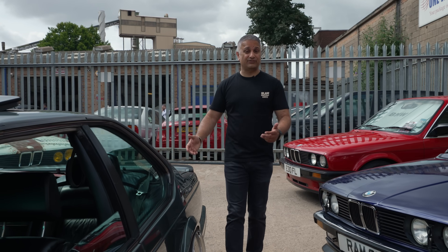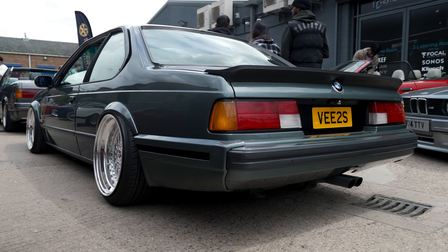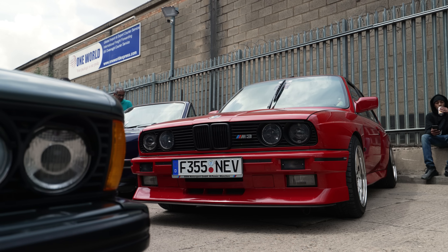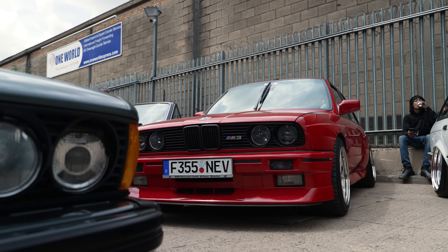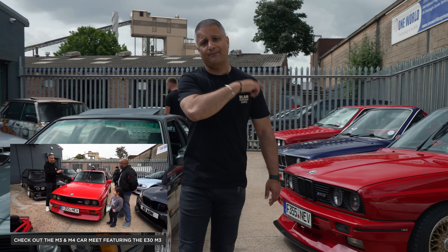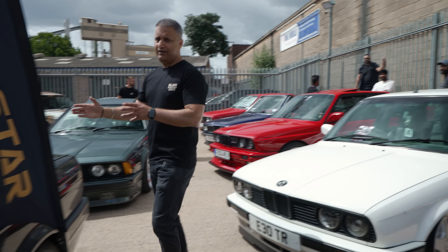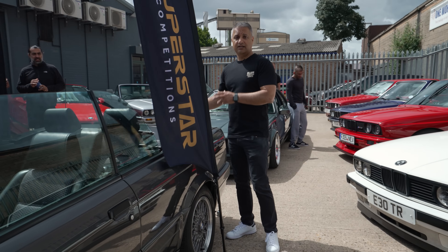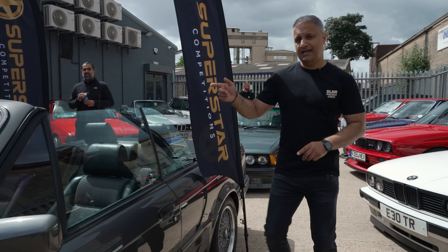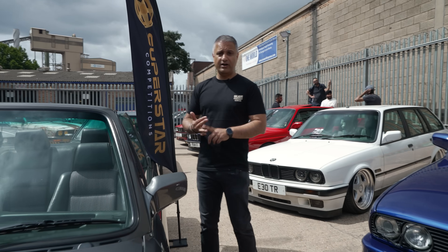Another E24 635 CSI — this belongs to my friend Rocky, who's just bought this car recently. Again on Airlift. And here's an E30 M3 — this belongs to Nev, who's already been on the channel at one of our previous Cars and Coffee events. There's a link on the screen now — tap that and you can watch the whole episode where I interviewed Nev about this car. A very special E30 325i Motorsport convertible, in manual — very, very rare, one of 250, and even rarer being manual.